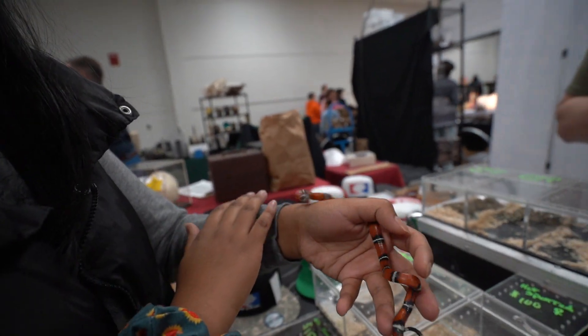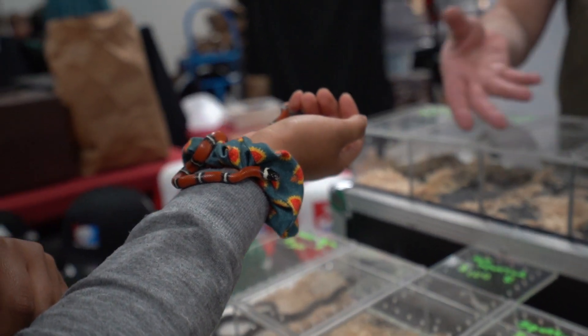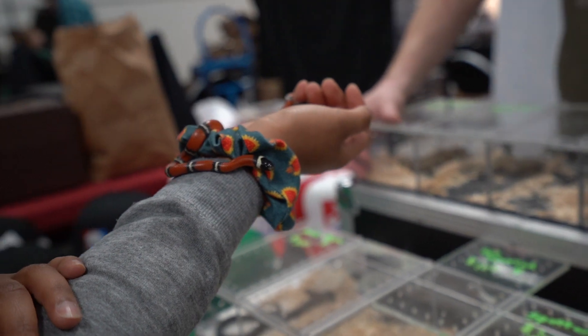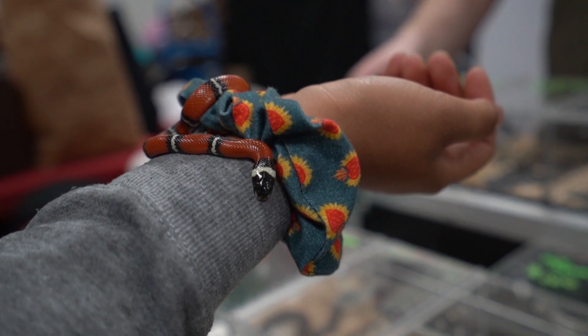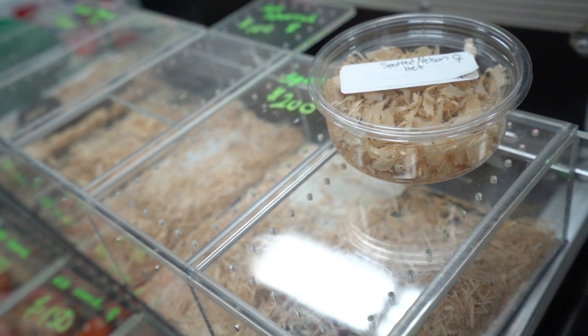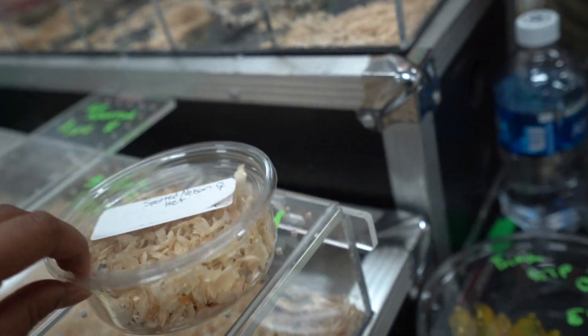So obviously I'm a noob when it comes to handling snakes, but what I ended up choosing was this sweet little Nelson's milk snake. I think she was only a couple months old, and yes it is a girl! Before I came to the expo I already had the idea that I would get a milk snake because I like their temperament, I like that they're easier to feed, and it just seemed like a good first snake. So this is the one I ended up taking home.